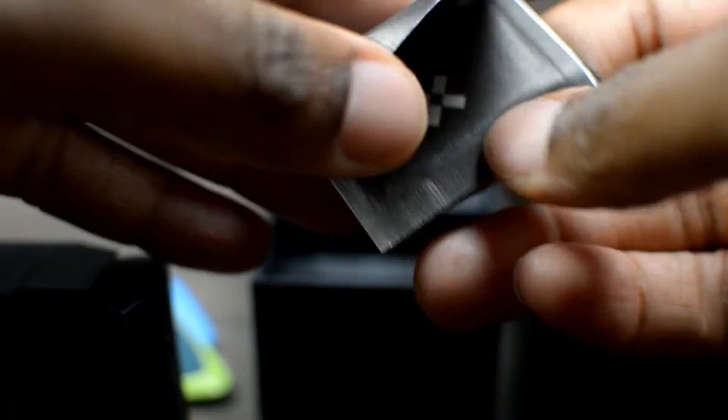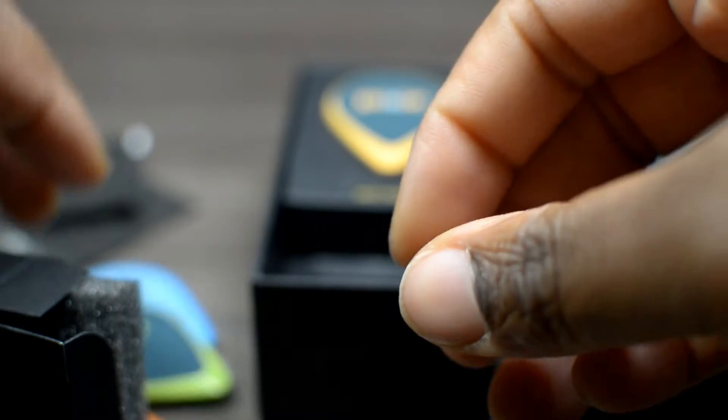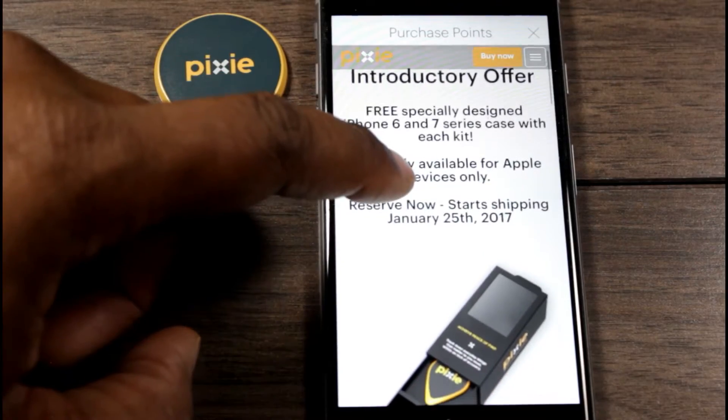Also included are surface wipes for cleaning off an object before affixing your Pixie. You will also get a tab which you will use with your keychain, your pet's collar, or maybe something like a laptop bag or a book bag.